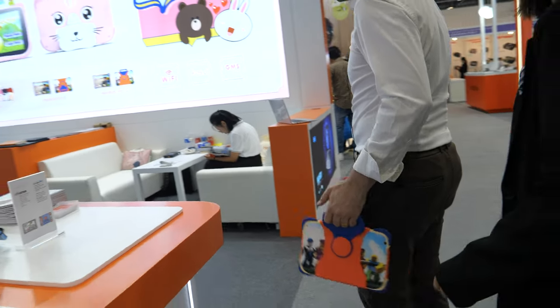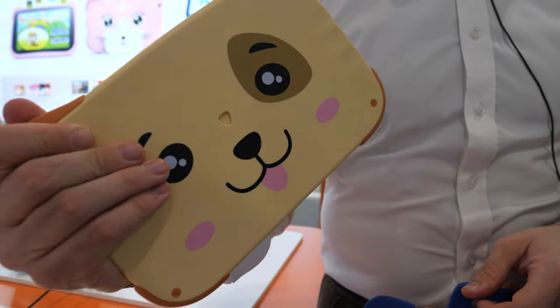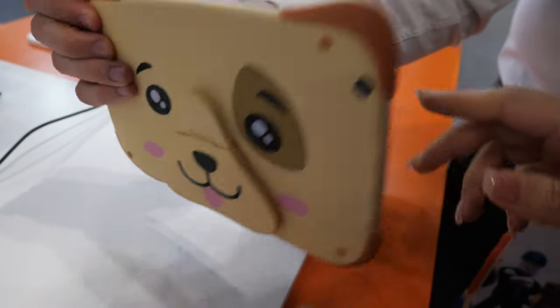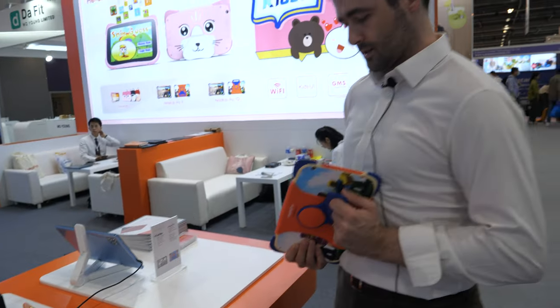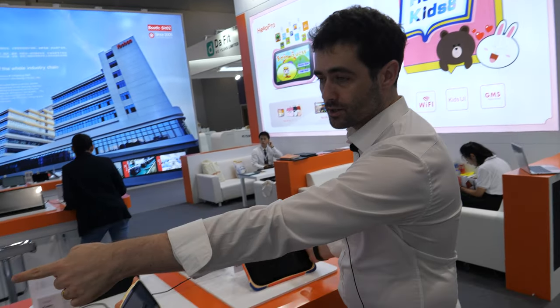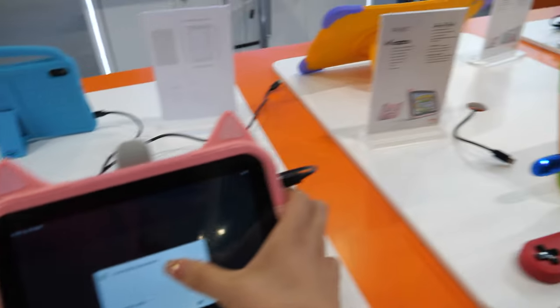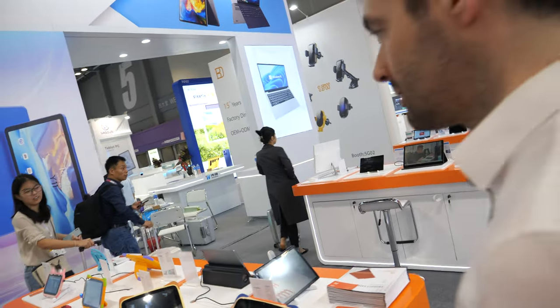The drop-proof design also has a handle so the kid can carry the device around. We have another version with a detachable stand — you can put it there normally or use it as a stand. We have different sizes: seven inch, eight inch, and ten inch — a full range.